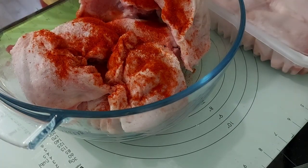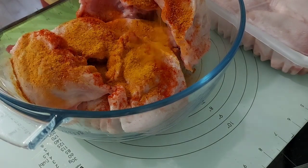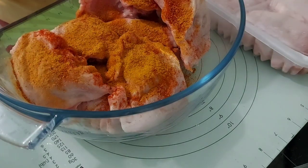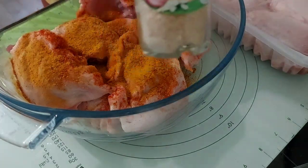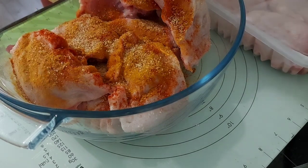It's just paprika, some Portuguese chicken spice, some curry powder, salt and olive oil. I will link everything in the description box so you can try it out for yourself.